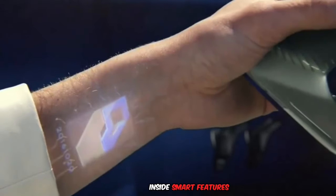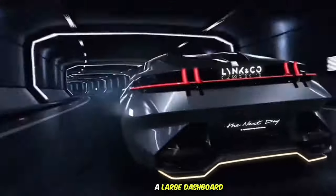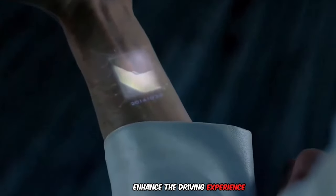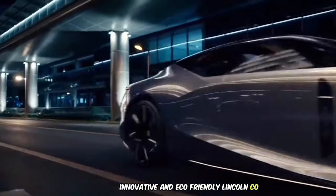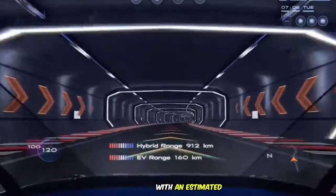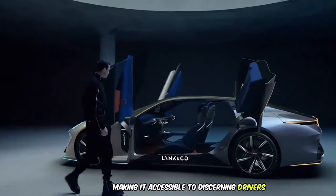Inside, smart features like a yoke-style steering wheel with a display, a large dashboard touchscreen, and remote software upgrades enhance the driving experience. The stylish, innovative, and eco-friendly Link & Co. Concept Car is designed to inspire, with an estimated price range of $32,000, making it accessible to discerning drivers.